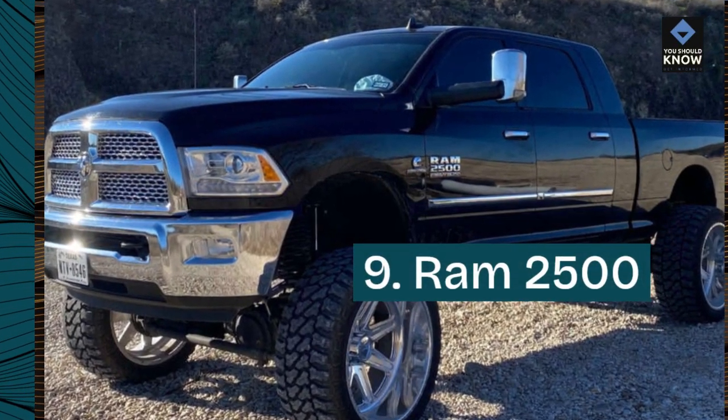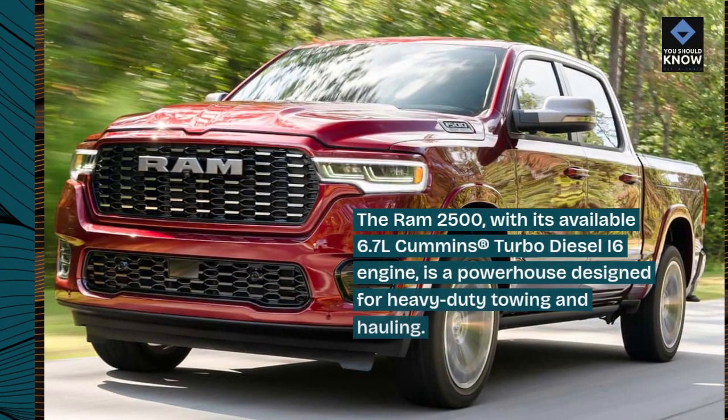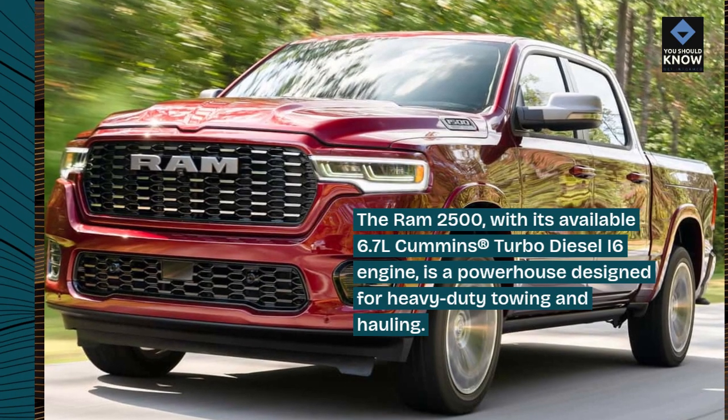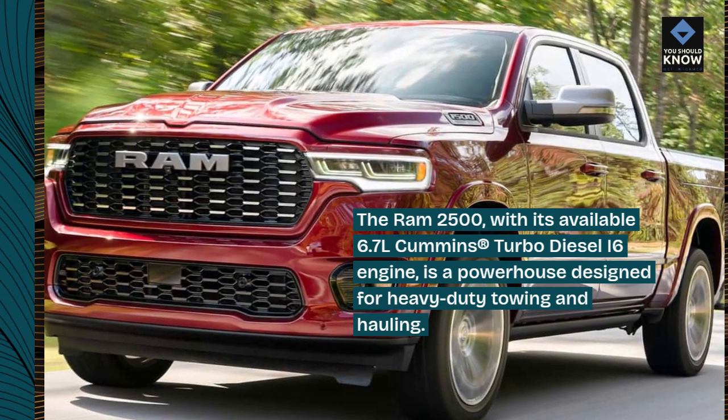9. Ram 2500. The Ram 2500, with its available 6.7L Cummins turbo diesel I6 engine, is a powerhouse designed for heavy-duty towing and hauling.